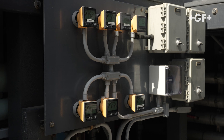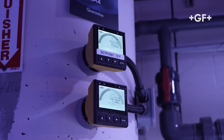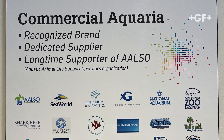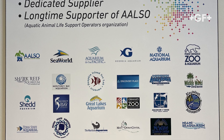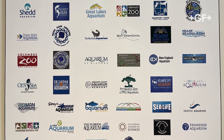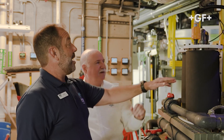We have over 250 GF measuring systems here that we use 24 hours a day. GF has been partnering with aquatic animal life support operators for well over 40 years now, providing a myriad of products to aquatic life support systems throughout the world. The products utilized include polyethylene pipe and fittings, PVC pipe and fittings, pre-insulated pipe and fittings, manual and actuated valves, and all the various sensors.